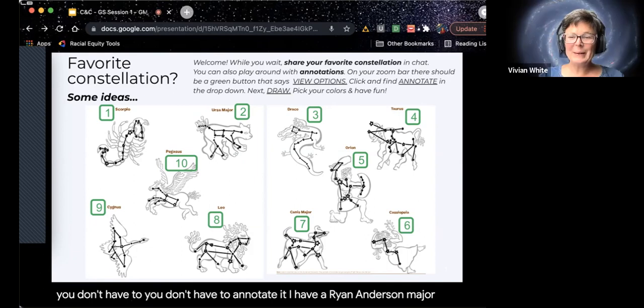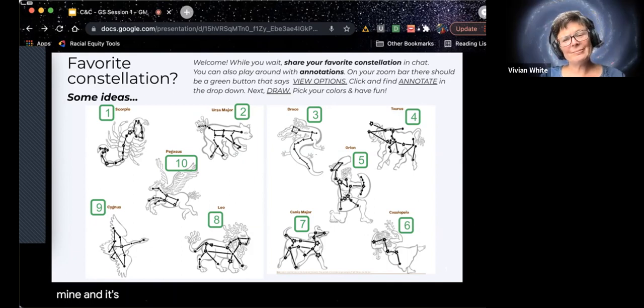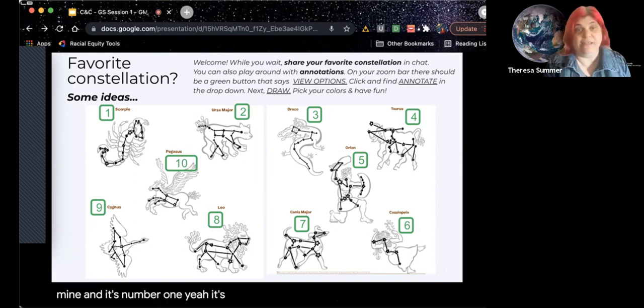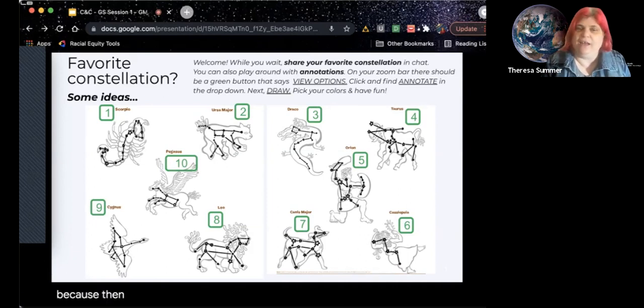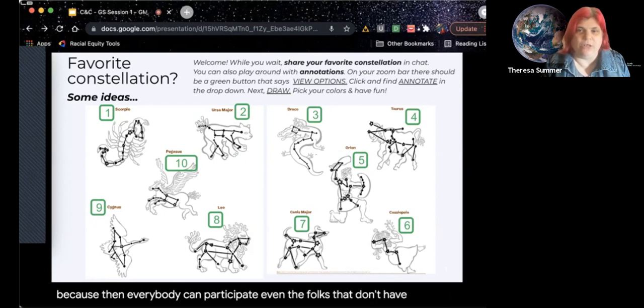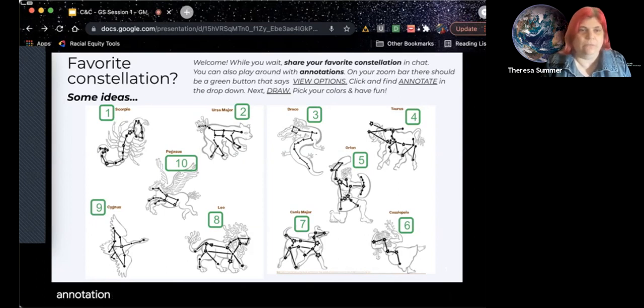Big Dipper is mine, and it's number one. It's sometimes available in the webinar format, but also sometimes it isn't. So we'd like to give options for both, so everybody can participate — even the folks that don't have annotation. I know Chromebooks have a hard time as well, as Vivian was mentioning, if you're using mobile devices.